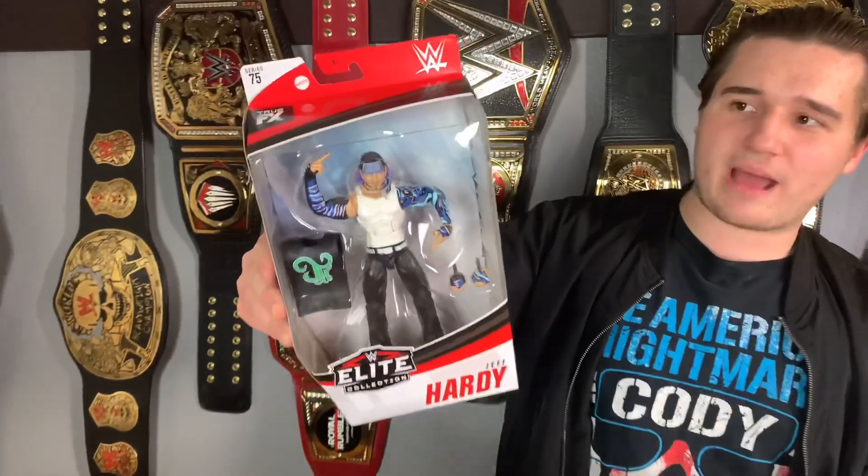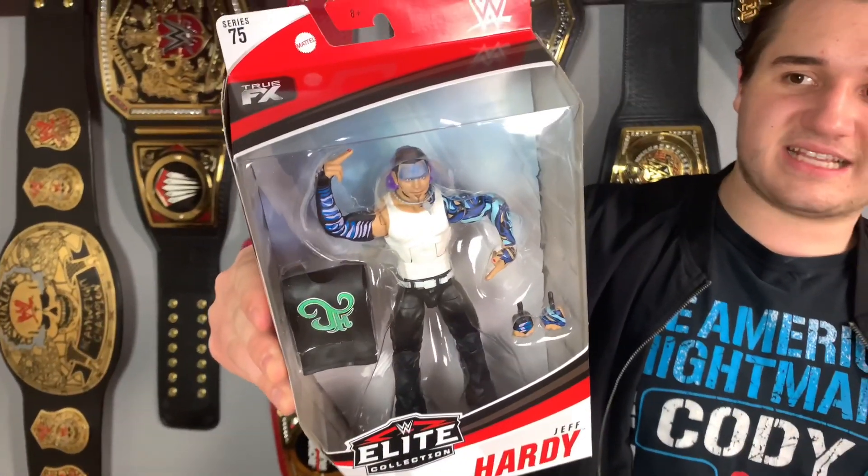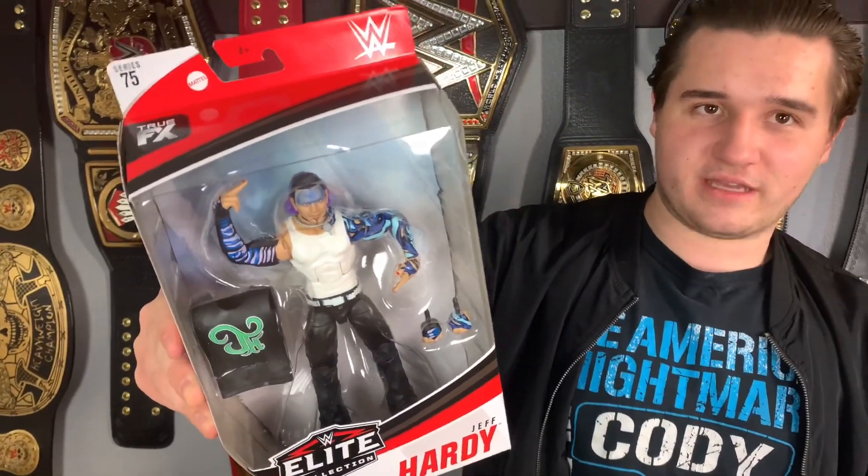Then we have the brand new Jeff Hardy. Everybody's giving Jeff Hardy a bunch of crap, but to be honest I think this is probably gonna be my favorite Jeff Hardy. It's just so wacky and weird with all these colors.